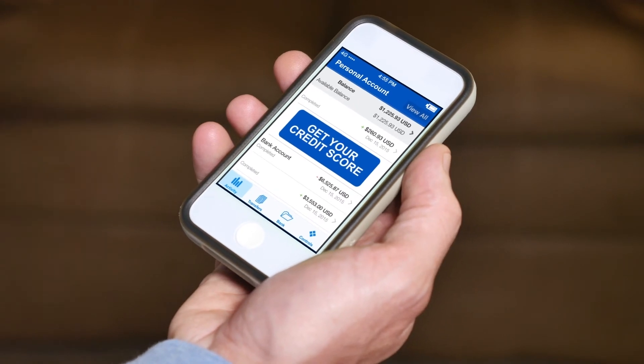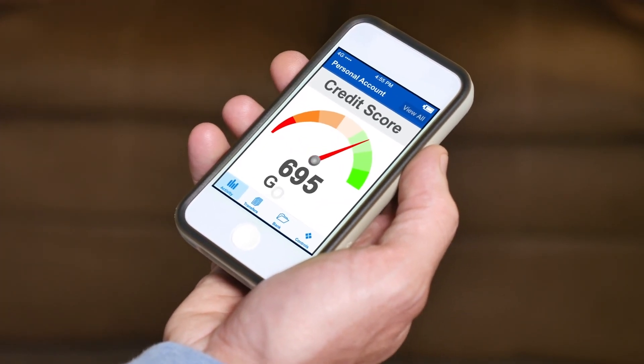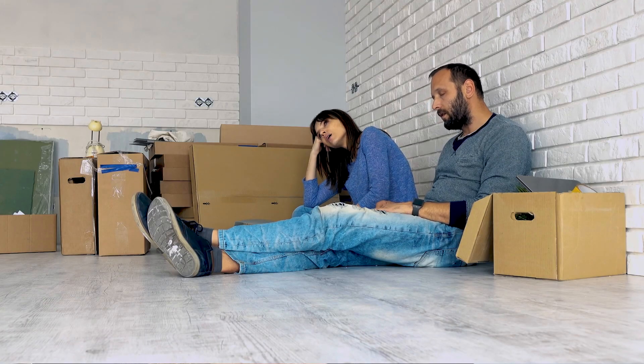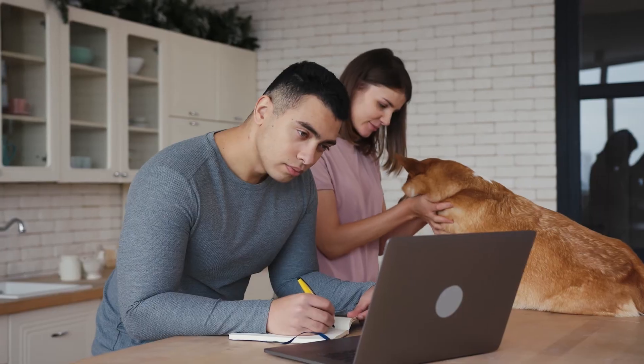First-time home buyers are most concerned about their credit — that's the number one concern and the number one conversation that we have. The reason is because they're afraid. We treat people with bumps and bruises on their credit the same as we would a 750 credit score. That's what makes Times Square Mortgage different, and that's why we focus mainly on the first-time home buyer.